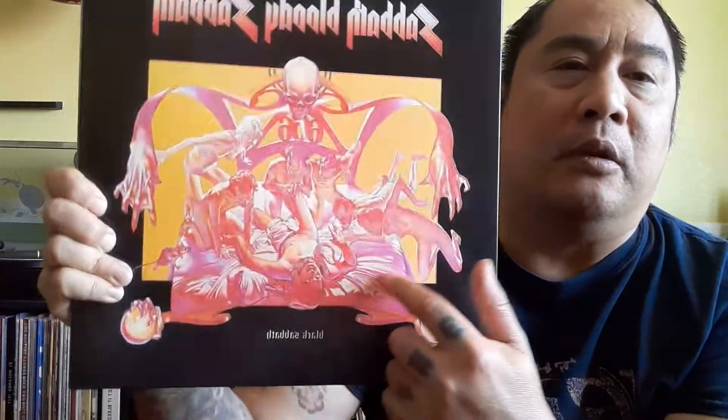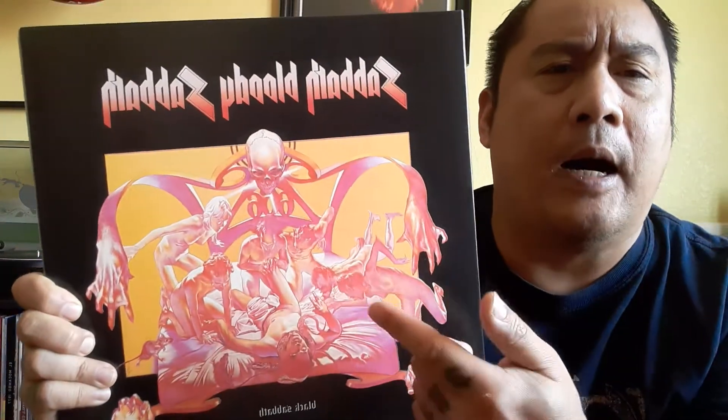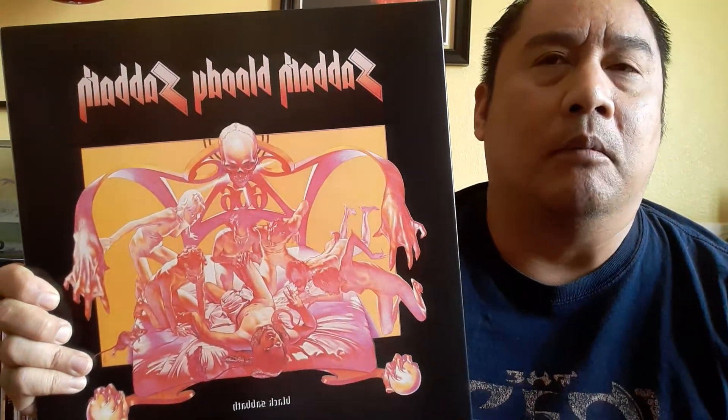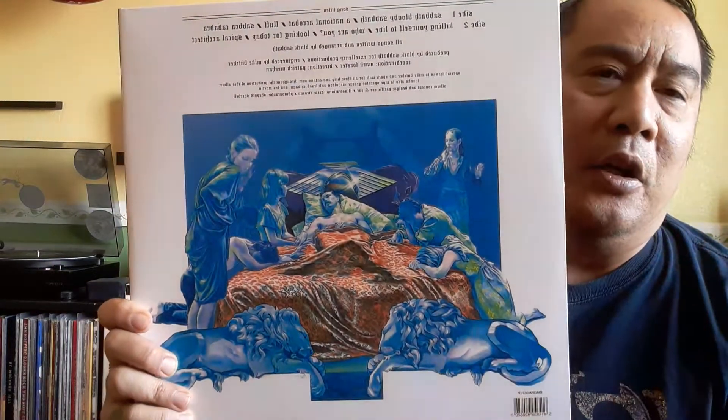Ozzy described it by saying each one of these demonic people in the cover is the guy himself — he has four different kinds of bad traits, like greed, corruption, just different kinds of bad traits. And the other side is the good man. So there's the bad and the good. Bill Ward said this is his favorite out of all the Sabbath collection album covers — he said he couldn't stop looking at it when it came out.